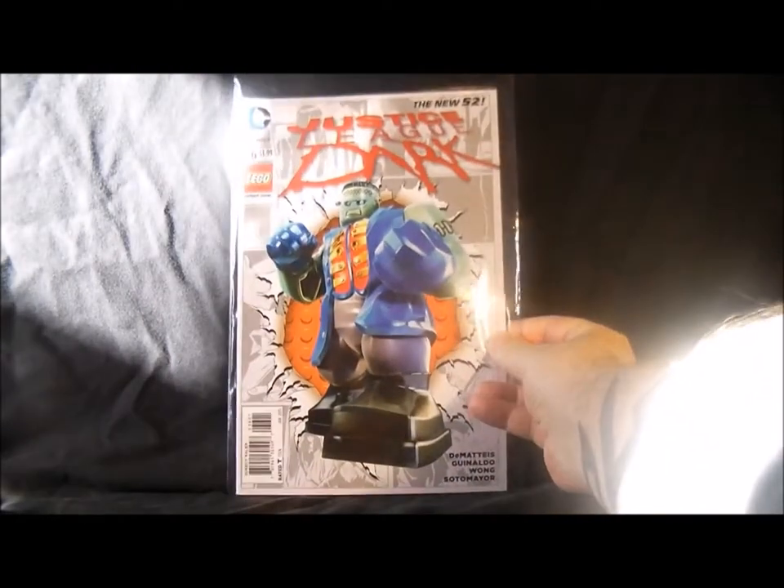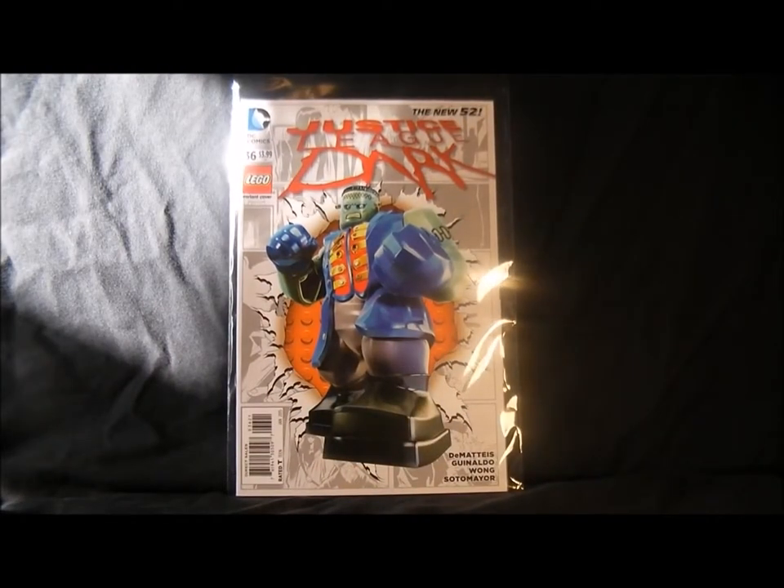Next is Justice League Dark, which I don't buy apart from some of the variants. There's Frankenstein on the cover — it's alright, but it's sort of a book I'd buy if I had the money, but otherwise I can't be bothered.